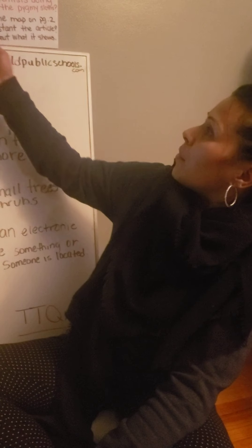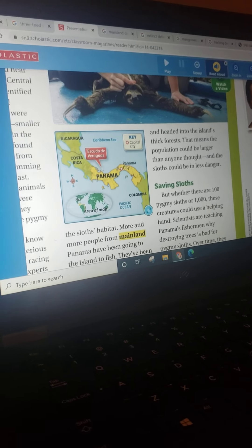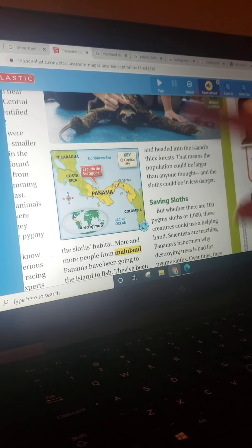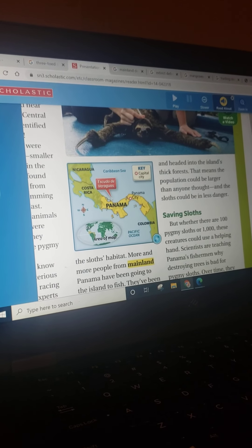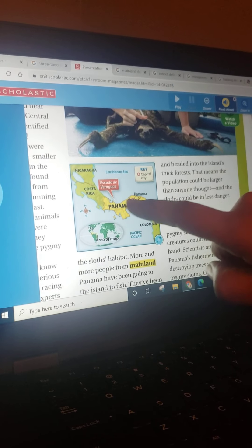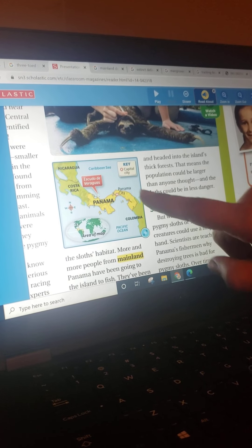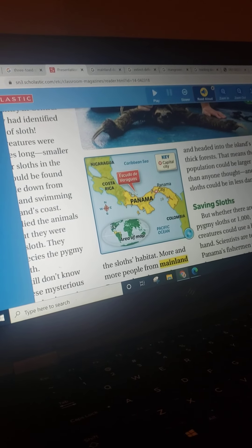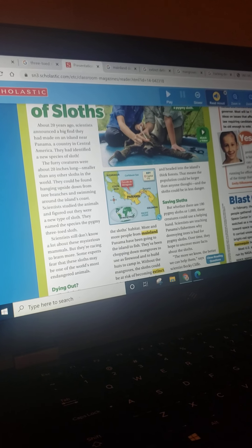So let's look at number three: How does the map on page two help you understand the article? Give details about what it shows. If you thought about the habitat and that it's showing you a picture of the island and the countries that border Panama, you are correct. It's telling you this is Escudo de Veraguas — the same place the article talked about at the beginning, where their habitat is located. That little speck is where they're located, where they found these special sloths. This map is the key to knowing where Escudo de Veraguas is.